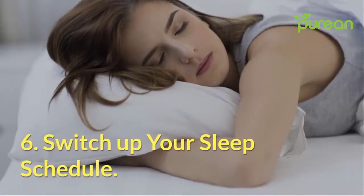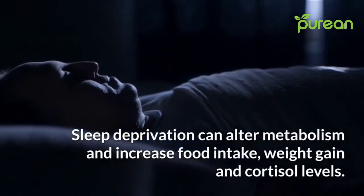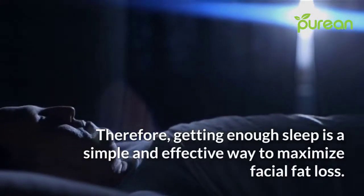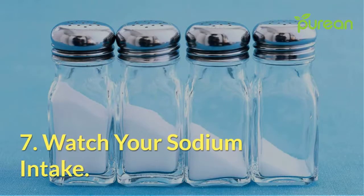Number six: switch up your sleep schedule. Sleep deprivation can alter metabolism and increase food intake, weight gain, and cortisol levels. Therefore, getting enough sleep is a simple and effective way to maximize facial fat loss.